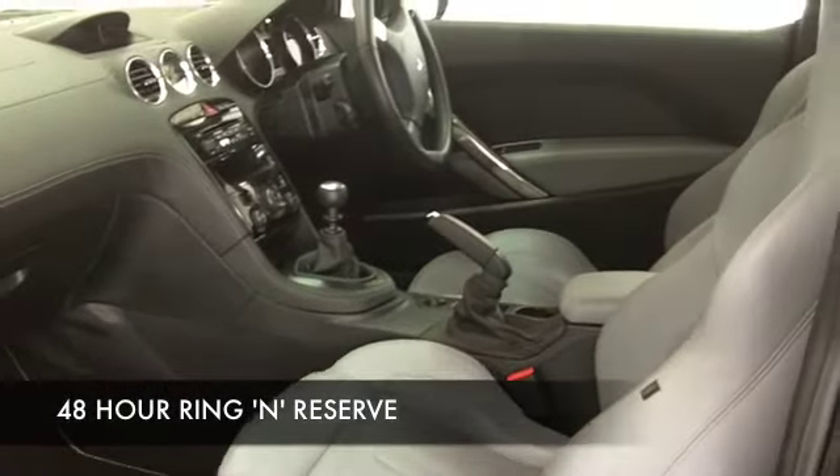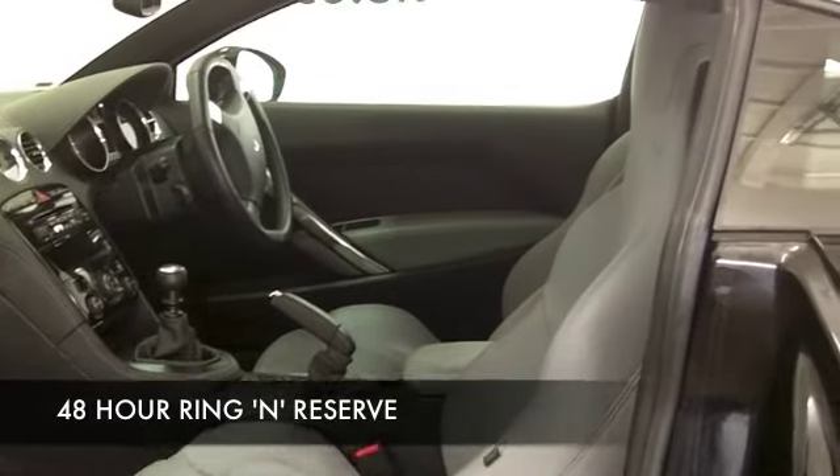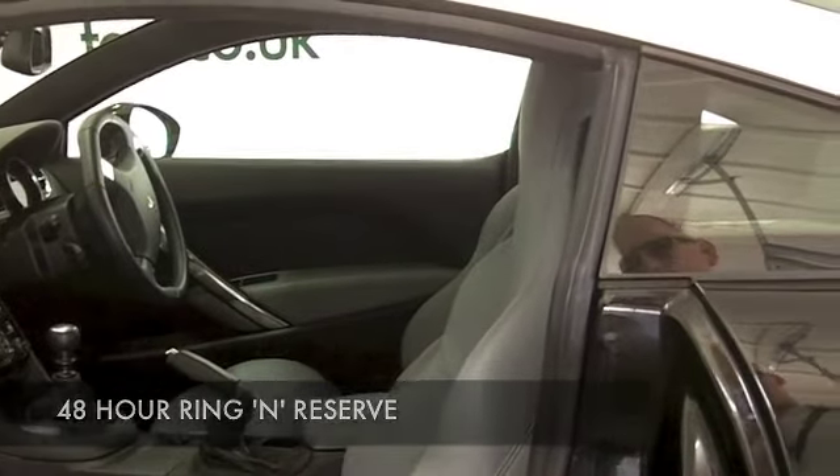Delivering about 53 to the gallon, but take it on a longer run, take it nice and easy, and you'll get around 60 to the gallon.